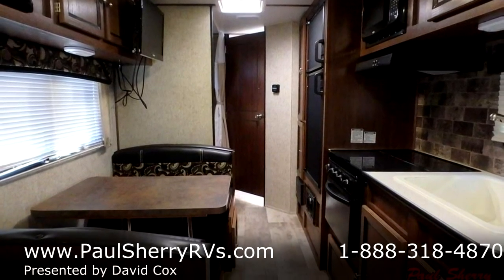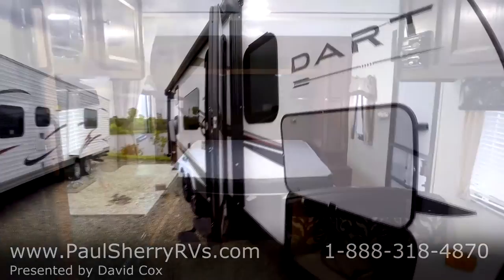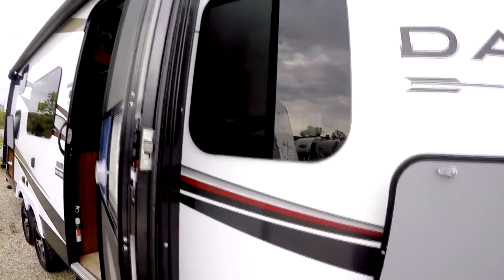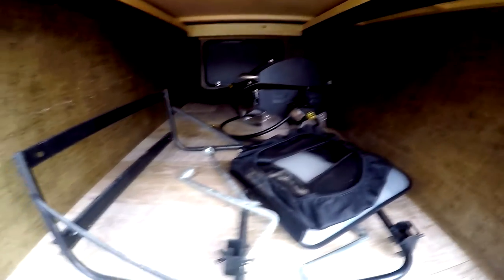It has a power tongue jack here on the front. It's gel coat fiberglass with new frameless windows. It has a nice through storage here in the front, and it comes with that gas grill you see right there hooked onto the bumper.